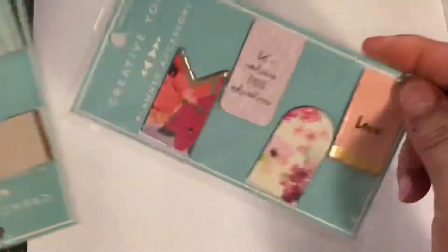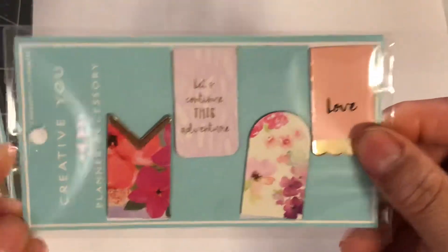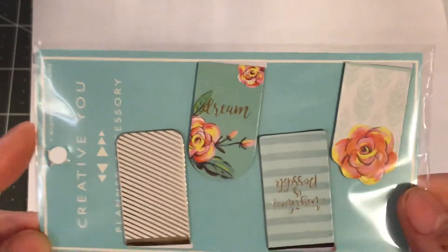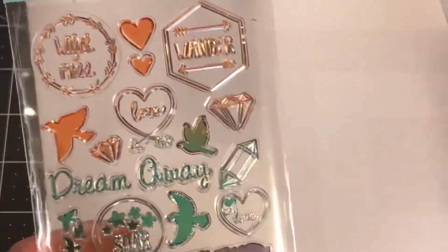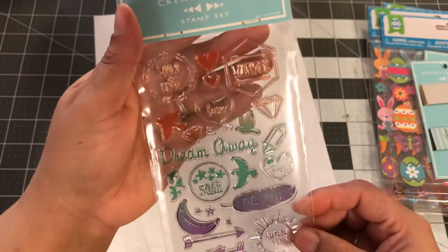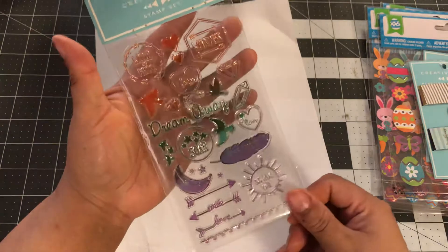Then I went over to the planner section and found these planner accessories — I got these for my TNs. This one says 'Let's continue this adventure,' love, and some floral. Then I got this one — it says 'Anything is possible,' and you guys know I believe that, and that one says 'Dream.' I just think these are so pretty. This line is by Create You — that's the new planner stationery line at Walmart. And this is a stamp set: it says 'Wild and Free,' 'Wander,' 'Love,' 'Dream Away,' 'Soar,' 'Free Spirit,' 'Shine On.' I got this set because I thought it was cute and a good addition to my stamps.